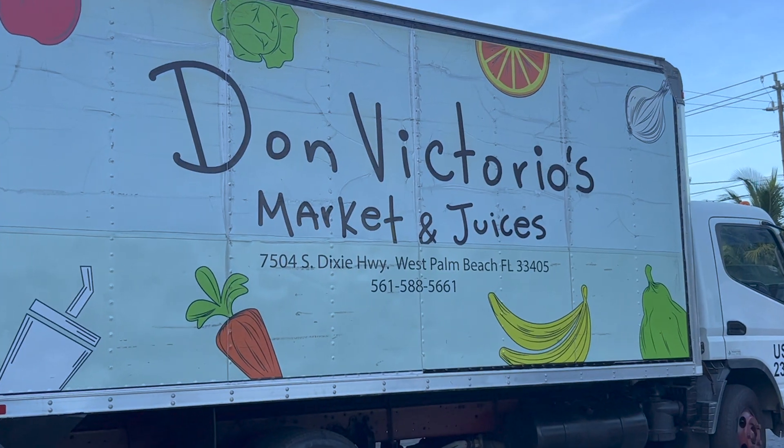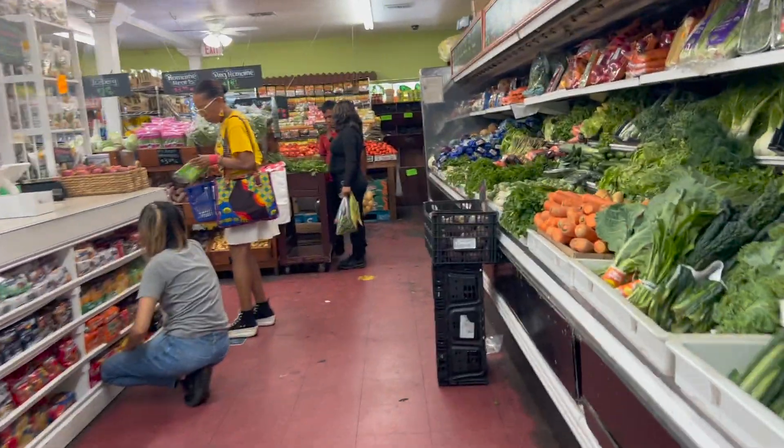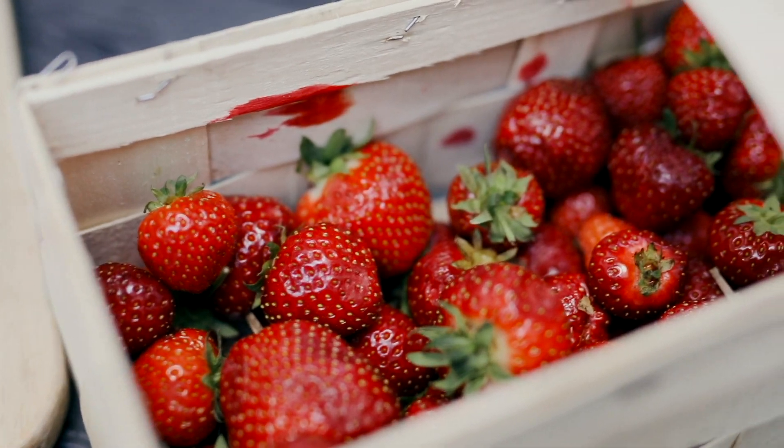Before I actually go where I'm going I'm just taking a quick detour at Don Victorio's Market in West Palm, which is a Peruvian market that I love for its fruits and vegetables.